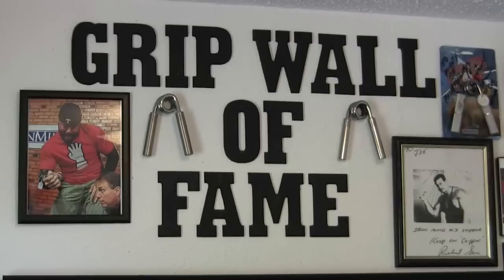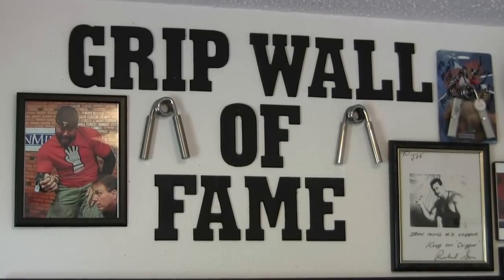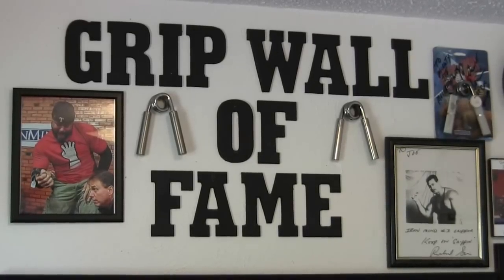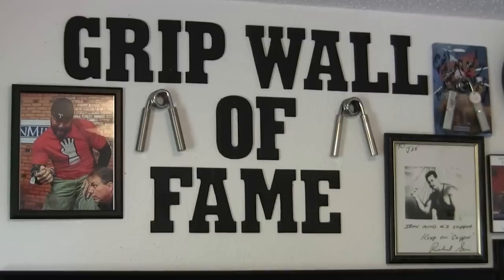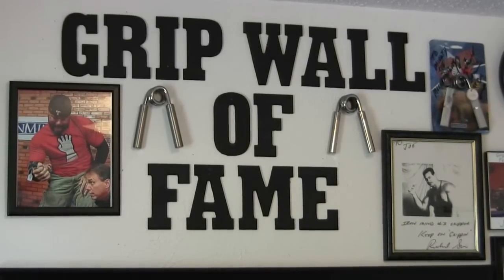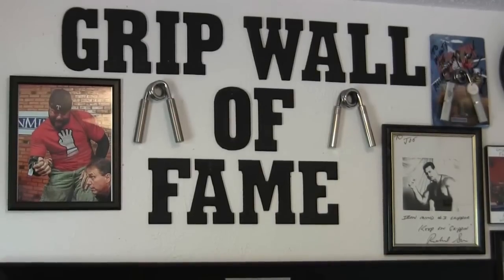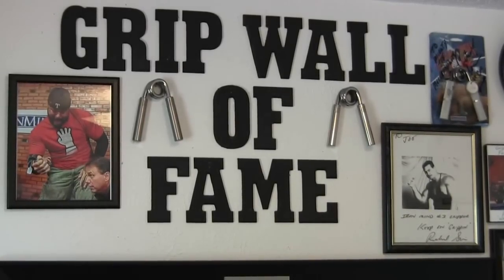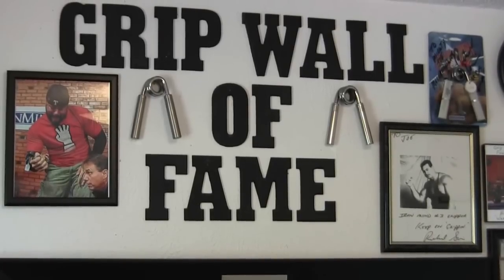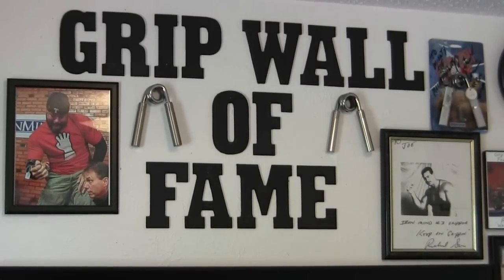Greetings everyone, this is Mighty Joe. This is video number five of the series on my Mighty Joe's gripper collection. I've changed things up a little bit trying to reduce my workload and the time I have to do things. Being this is starting the Grip Wall of Fame, I'm going to cut out the training tips that I said would be part of each video.